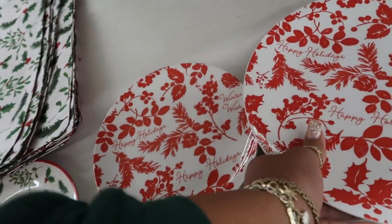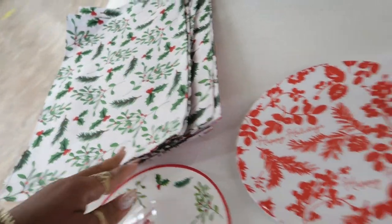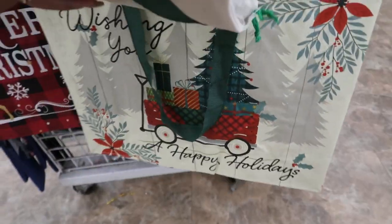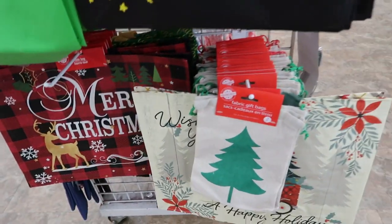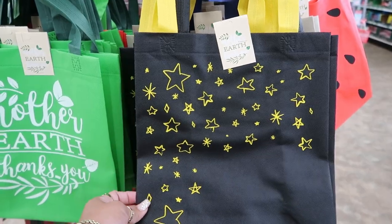They still have the 'Tis the Season' placemats. Right here are fabric gift bags — you get two of them, there are a few in the back. There are also 'Merry Christmas' little tote bags. I like the fabric ones — the Mother Earth bags right here are nice.